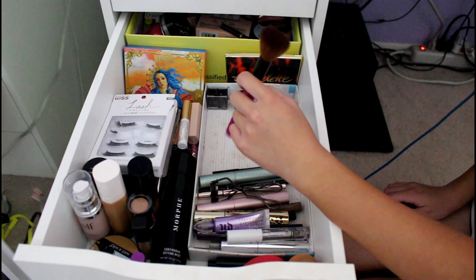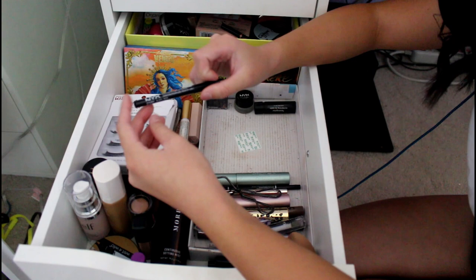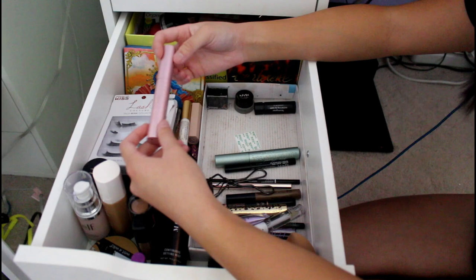This is another Real Techniques brush I was using to apply the Butter Bronzer sometimes — I might move it. This is a NYX Eye and Eyebrow Pencil in black — it's my liner. This is the Too Faced Better Than Sex Waterproof Mascara, and then this is the Too Faced Better Than Sex Regular Mascara.